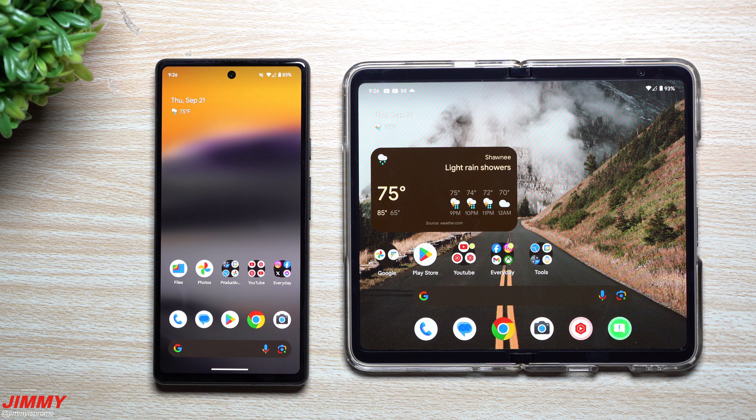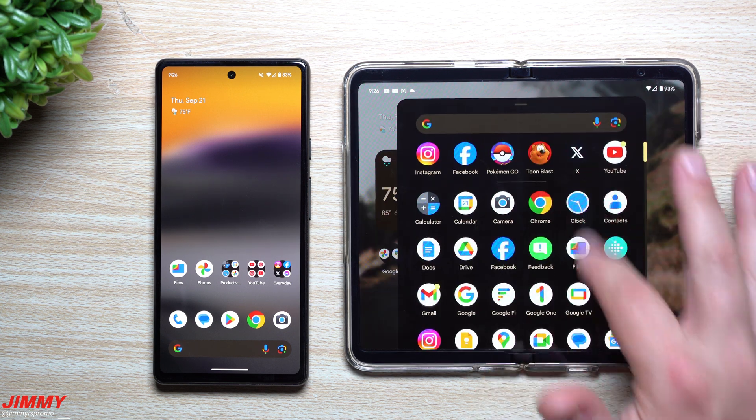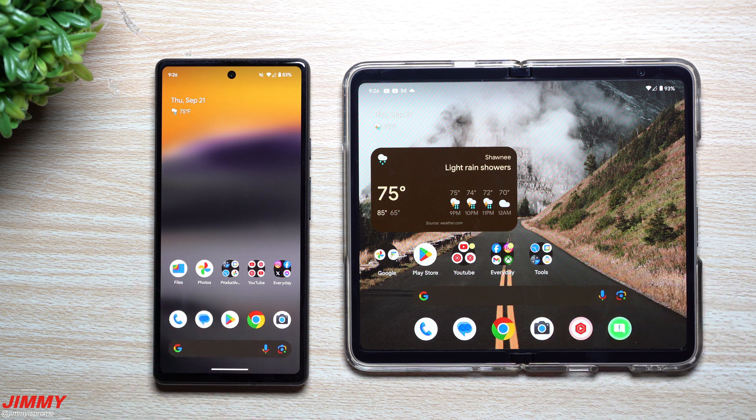Hey guys, welcome back to the channel. My name is Jimmy and today we're going to take a look at the top 8 brand new features that are part of Android 14 QPR — the quarterly platform release. This is beta 1, and all of these features you're going to see in today's video will be part of the feature drop happening in the month of December.